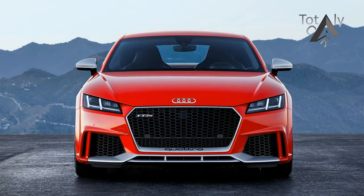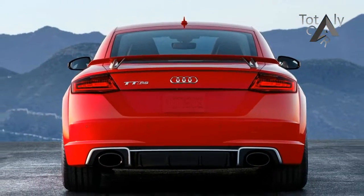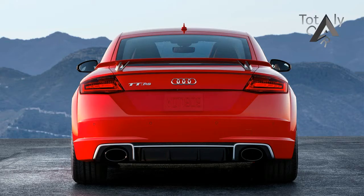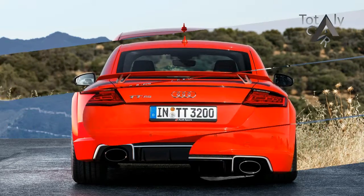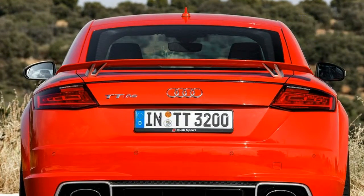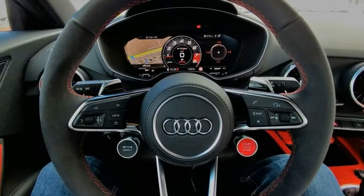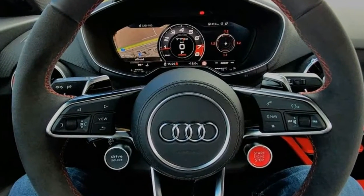When Audi's TT first came out in 1999, it was a beautifully designed alternative to the Volkswagen GTI, with which it shared much of its mechanicals. If you liked the idea of driving a GTI but couldn't stand that it looked like the most common three-box car in world history, the TT provided the solution with its Bauhaus-like design.